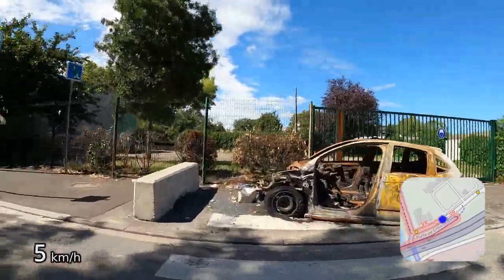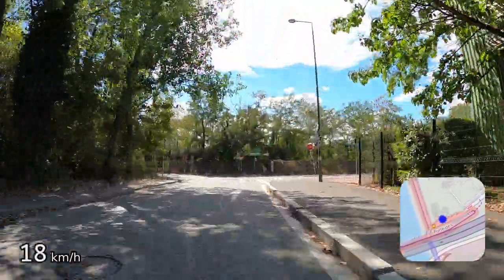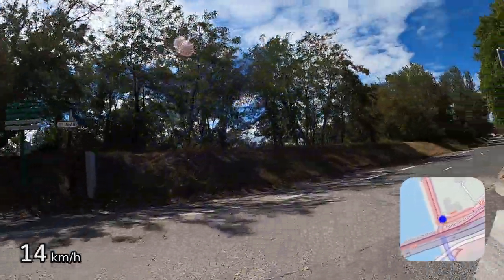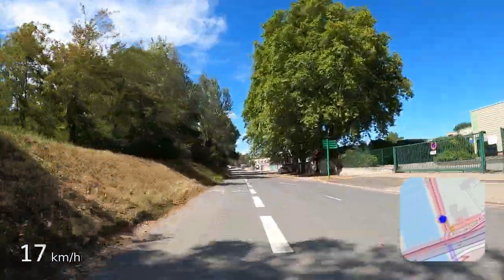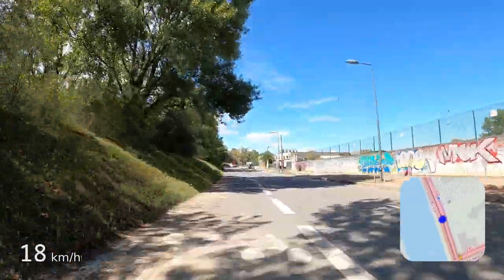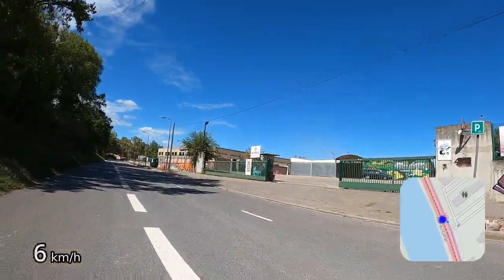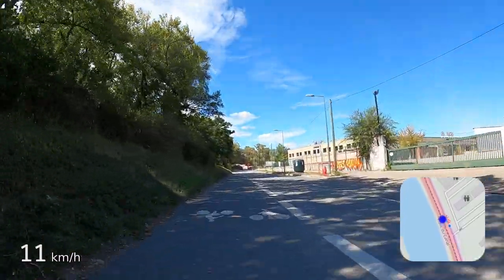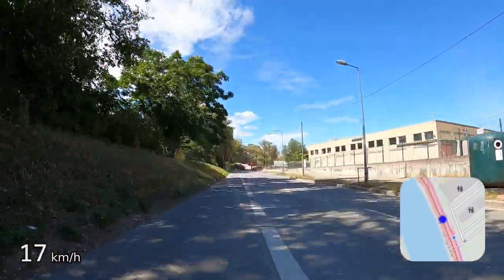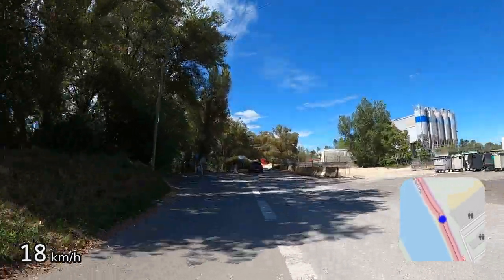I wonder if this burnt out car is meant as a warning sign that Lyon is now a cycling city and cars aren't welcome — nah, I'm just kidding. On the right is a large flea market. I've never been to it, but my mum told me it was shown on British TV because people were buying antiques there and bringing them back to the UK, so I guess it must be an internationally recognised market.